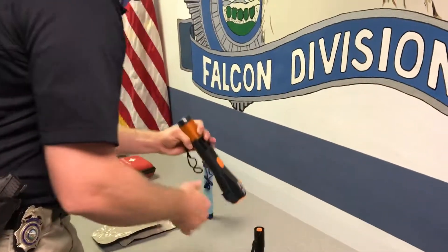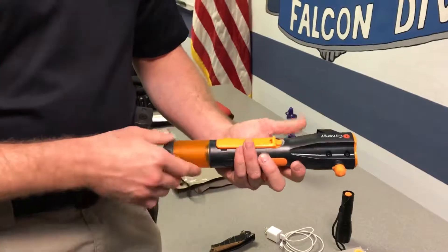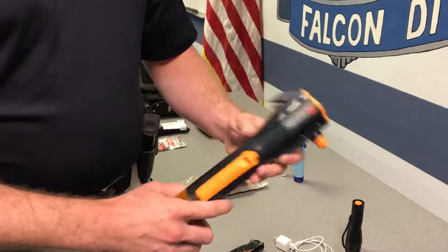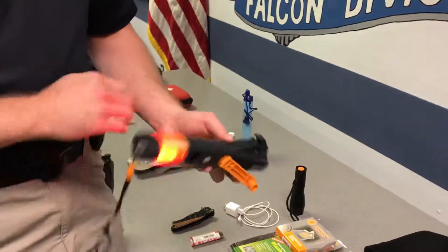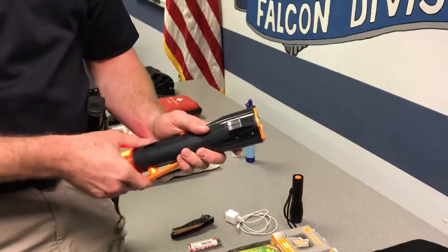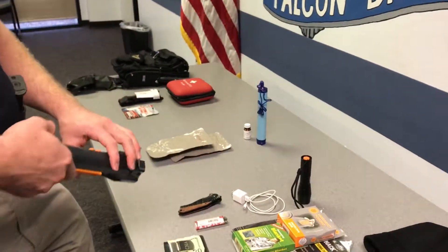This is a specialized flashlight I really like to keep because it has so many features. It's known as a survival flashlight — it has a window breaker, a seat belt cutter on the back, a compass, and it's a hand crank. Not only can I use it as a flashlight, but it also has an emergency light and can charge my cell phone. Since it's hand crank, I can use it as much as I need without worrying about batteries going out.